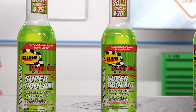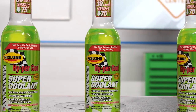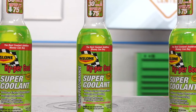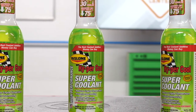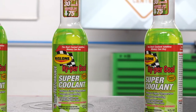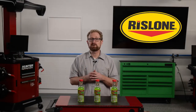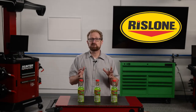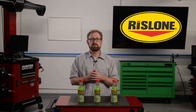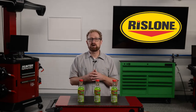Hypercool Supercoolant eliminates air bubbles, resulting in improved heat transfer to dissipate heat more efficiently throughout the entire cooling system. Real-world and laboratory tests have shown that Supercoolant can reduce engine temperatures by up to 30 degrees Fahrenheit. Hypercool Supercoolant can reduce cylinder head temperatures by up to 75 degrees Fahrenheit, which allows the engine to run more efficiently, reduces potential spark knock, allows timing to be advanced, and creates more power and torque.